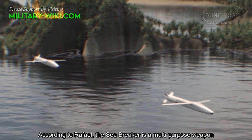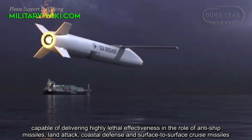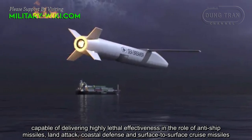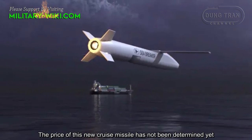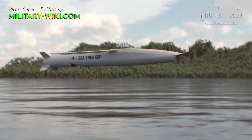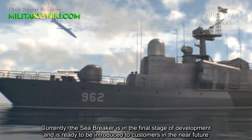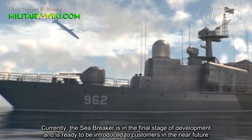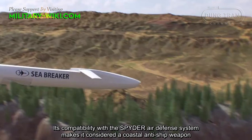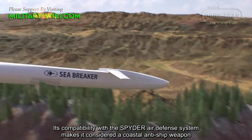According to Rafael, the Sea Breaker is a multi-purpose weapon capable of delivering highly lethal effectiveness in the roles of anti-ship, land attack, coastal defense, and surface-to-surface cruise missions. The price of this new cruise missile has not been determined yet. Currently, the Sea Breaker is in the final stage of development and is ready to be introduced to customers in the near future. Its compatibility with the SPYDER air defense system makes it an attractive coastal anti-ship weapon.